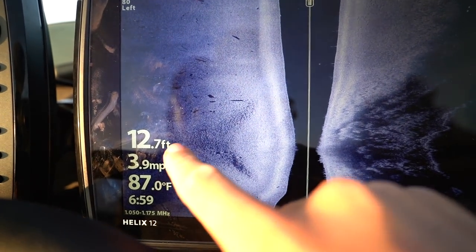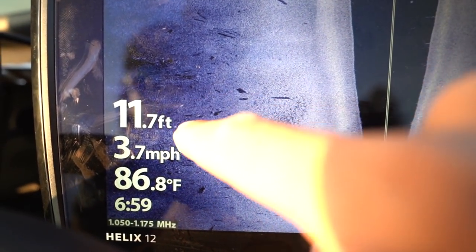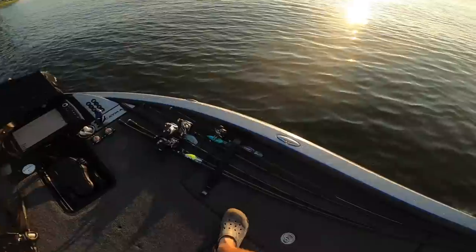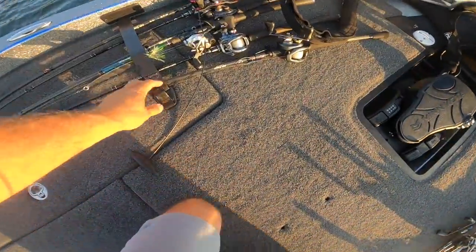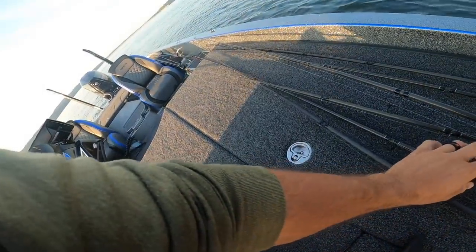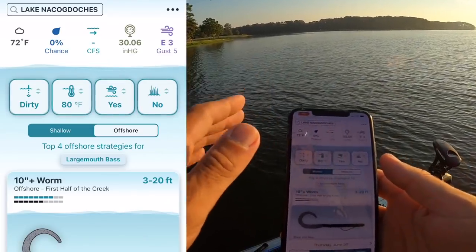First spot — just rolled up on a little main lake point. You can see those shadows — those are fish all down here. Those light spots are fish, and we're going to drop a waypoint around that right there. Let's look at what we got tied on: crankbaits, a hair jig, a swimbait, big worm, big spoon, shaky head big worm, swing head big worm. I'm going to tie on a big swimbait too. But before we even make a cast, let's plug everything into the Deep Dive app.